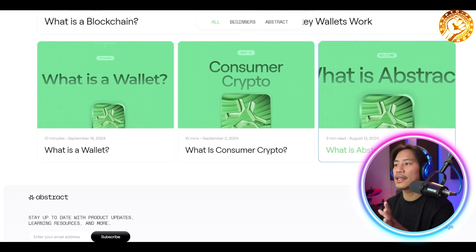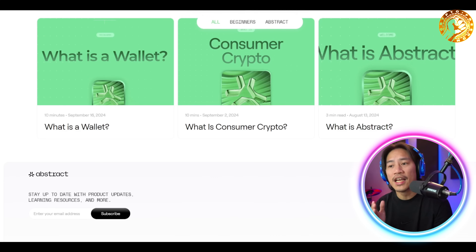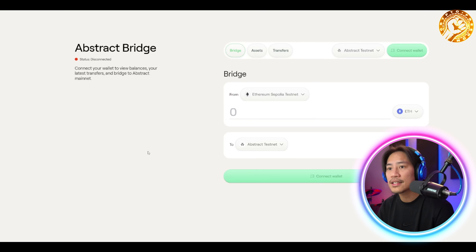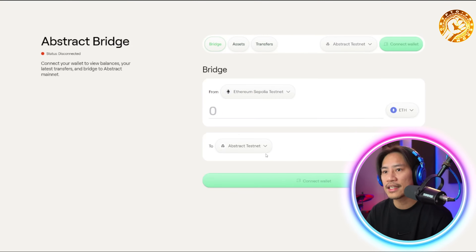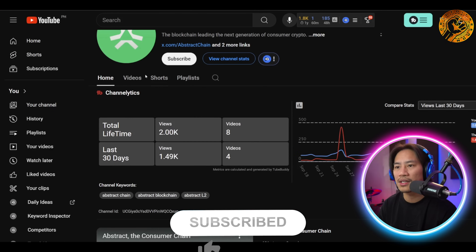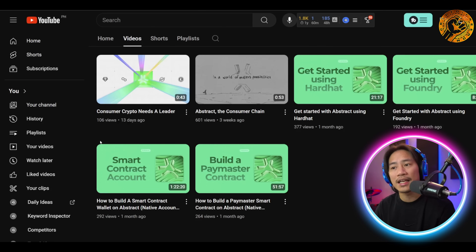Beyond usability, Abstract offers tools to make smart contracts fun and intuitive for developers, paving the way for creative and innovative applications. This is their Abstract Bridge — you can check it out; they have the testnet available. They also have a YouTube channel you can subscribe to, with lots of videos to explore and learn more about what Abstract and consumer crypto are.